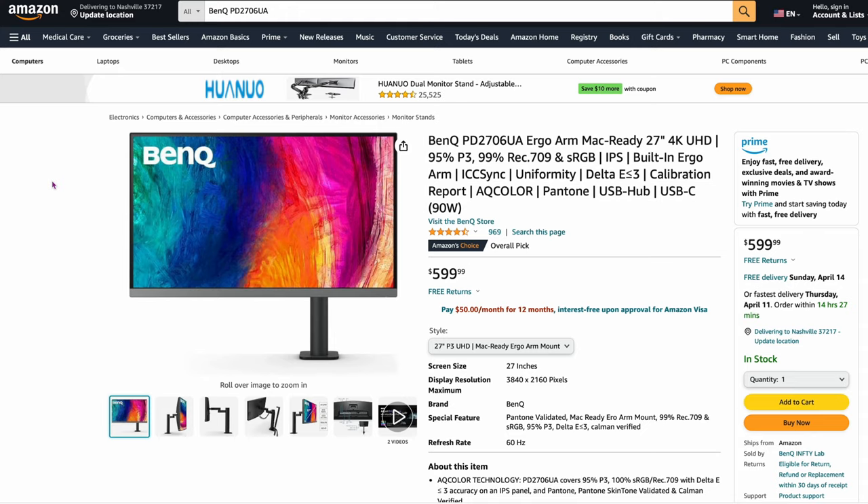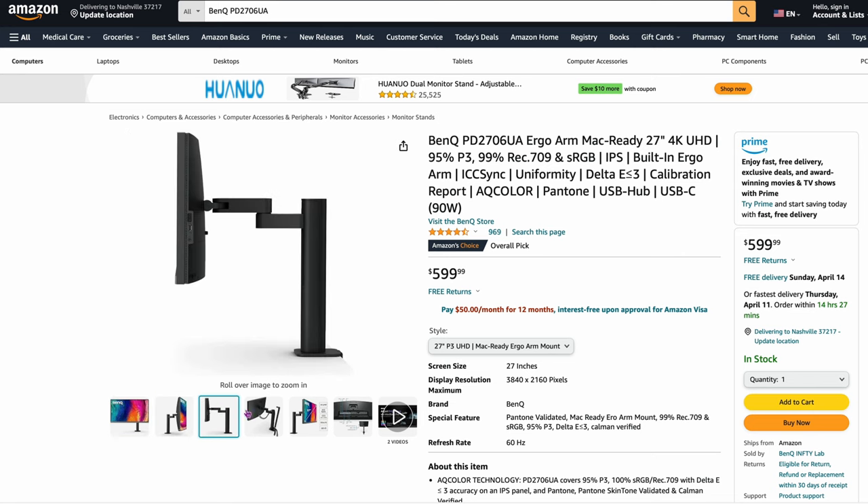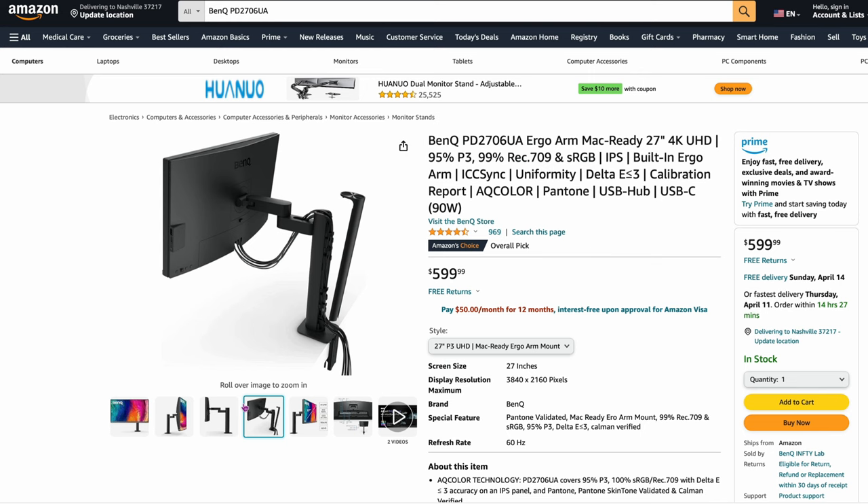Another one by BenQ that they all recommend is the BenQ PD2706UA. It's not that expensive — well, it's kind of expensive at $600 — but the key here is the ergonomics of the stand. You can see it flips all around your desk. You can move it around as you need to, so ergonomics is one of the key factors. But the panel is also very solid and works really well with colors on a Mac.